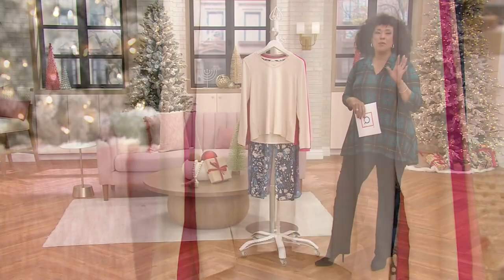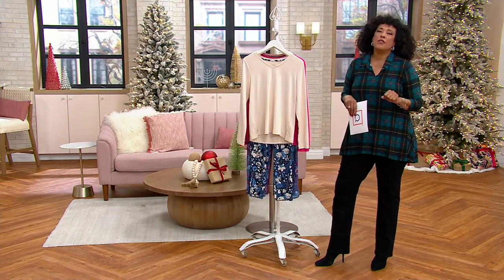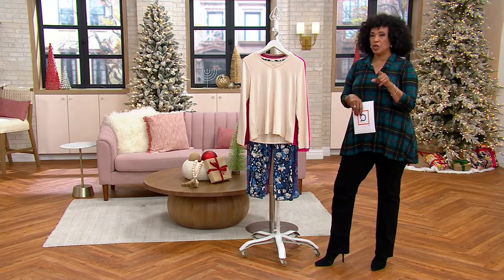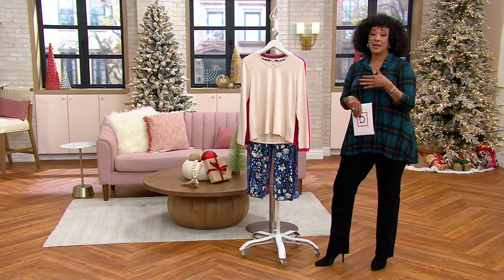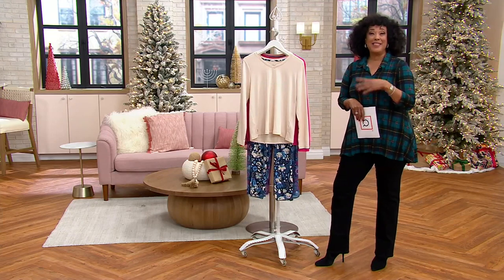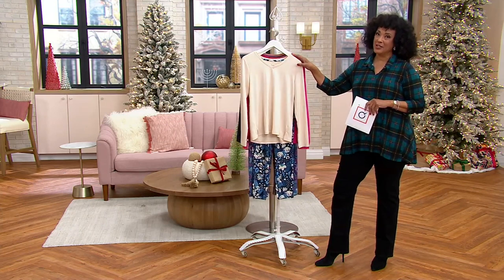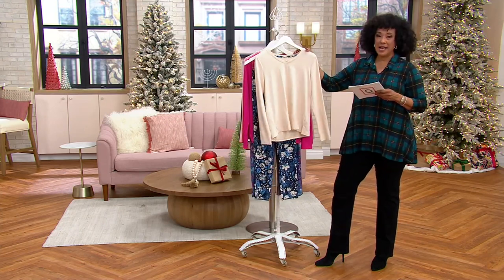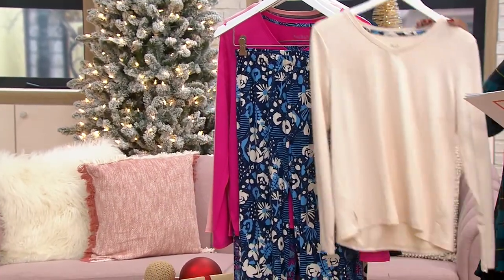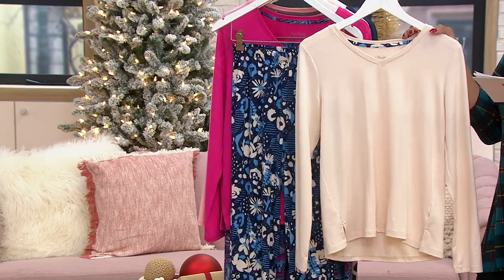Maybe you want to get your favorite mocktail and settle in with your family and friends in something soft and comfy and cozy. Whether these are going to be PJs for you or just lounging around the house — because the Roomba is doing the vacuuming — this is a set I think you will really enjoy. It comes to us from Anybody, and we have a clearance sale price. This set with your V-neck top and printed straight leg bottoms is $37.99.